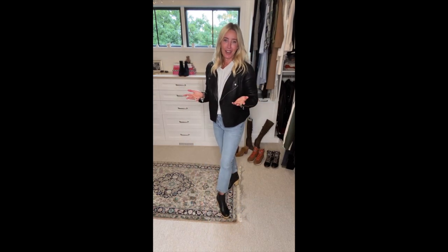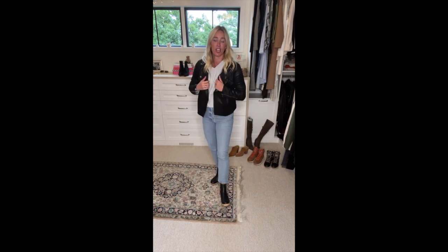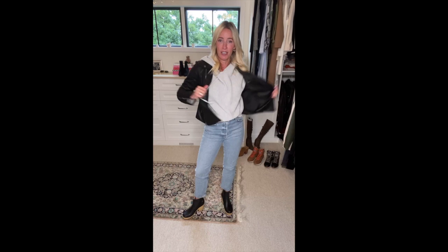I can see myself taking this to a fun brewery, date night, meeting girlfriends, or even a Saturday night football game. Sizing on the boot is true to size. Jeans true to size, sweater true to size, runs generous — jacket definitely true to size. Really easy to wear.